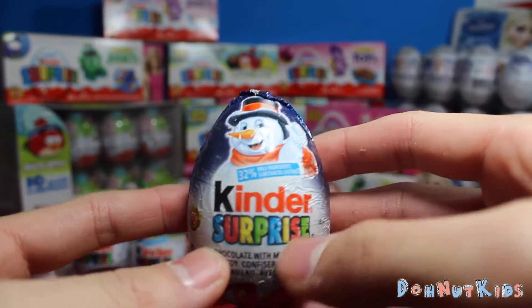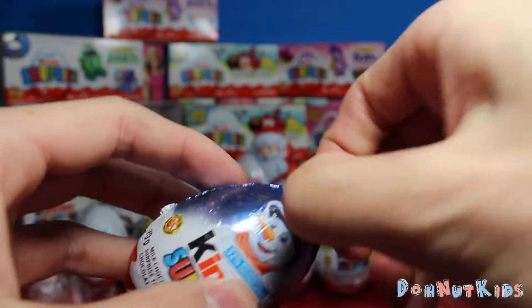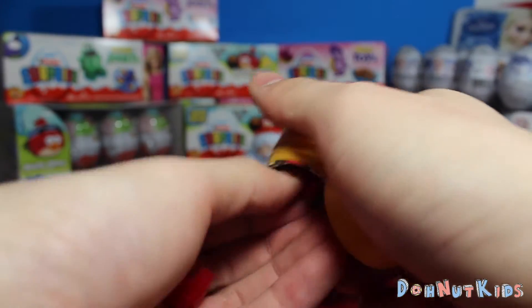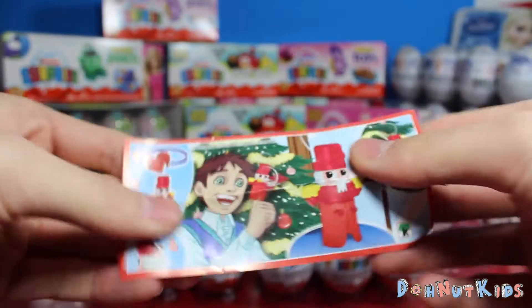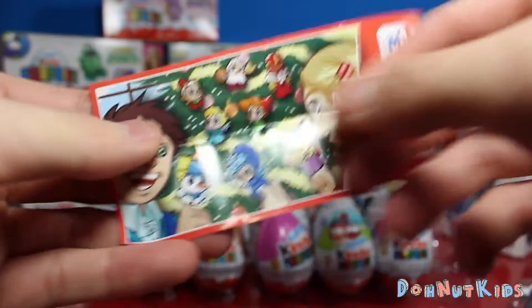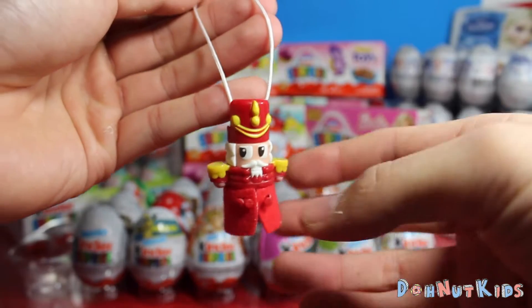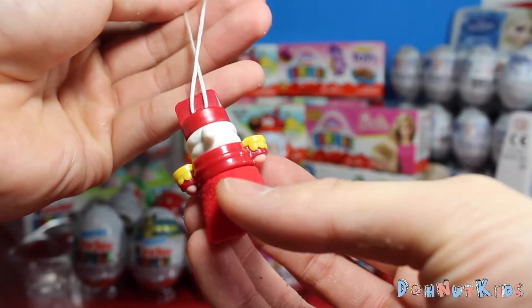Here we go. We got the Kinder Surprise — this is one of the Christmas edition eggs, very nicely designed. Let's see what we get in here. Looks like a little ornament of sorts. Here's a nice little flyer — a little Santa Claus ornament that we can hang on our Christmas tree. Here's a picture of the back showing all the other ornaments you can get. We'll quickly build that for you guys. Here's the finished product — we got a very nice little Santa Claus looking guy in a uniform. We're probably going to hang this on our Christmas tree later.